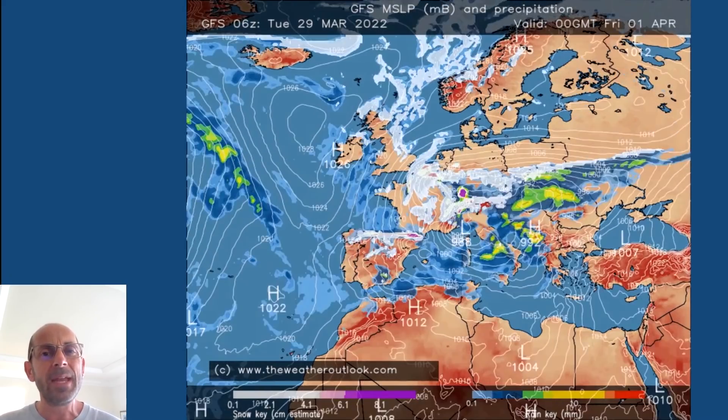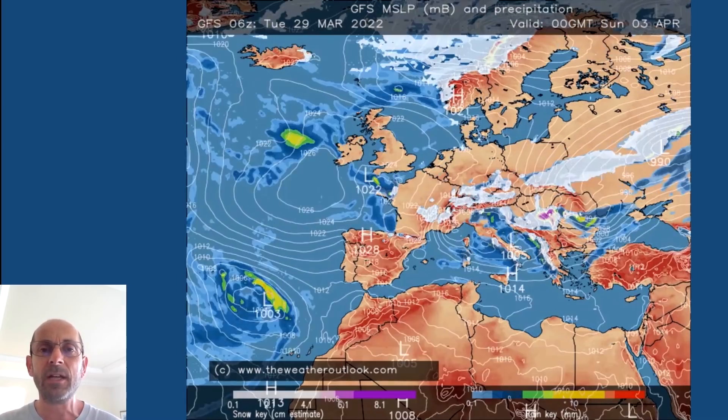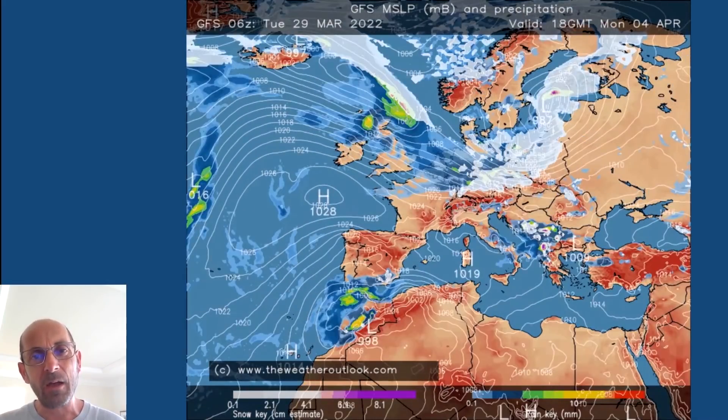Through the days which follow it remains cold. Showers continue but gradually the really cold upper level air begins to be mixed out. Showers start to include rain more frequently and the snow tends to become focused over higher ground. Then towards the end, into the early part of next week, it's a changeable pattern beginning to return with weather fronts moving in from the Atlantic.